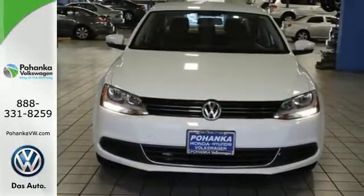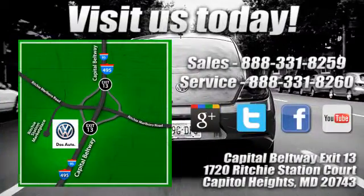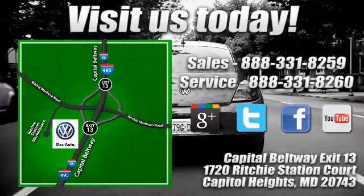Come see this Jetta today. Visit Pohanka Volkswagen today. Find us by the car tower, conveniently located on the Capitol Beltway at Exit 13, 1720 Ritchie Station Court in Capitol Heights, Maryland.